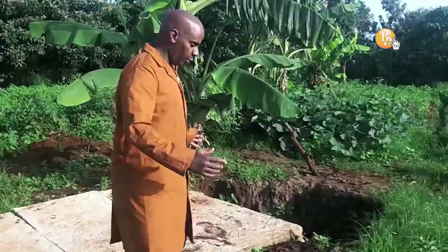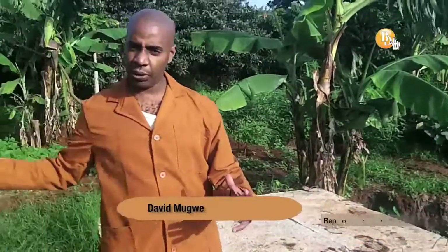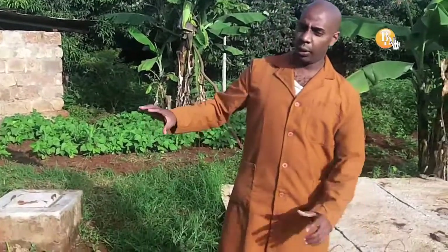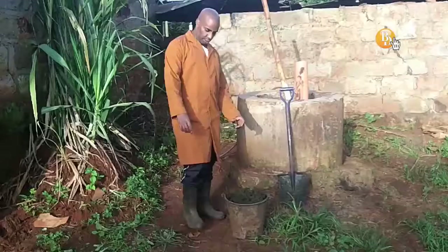Just follow me as we get some cow dung from the cowshed to mix with water into a slurry that will then go into this dome for the production of biogas.